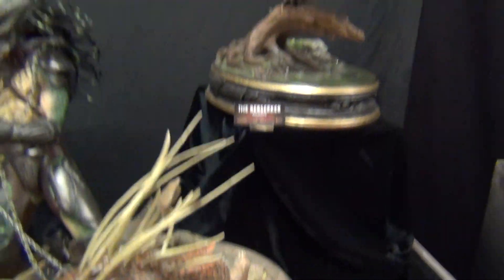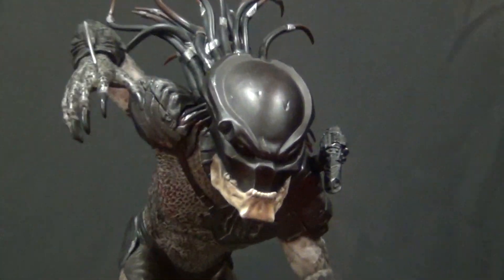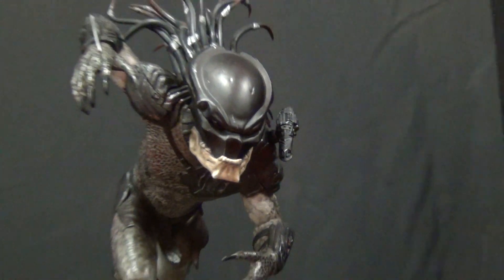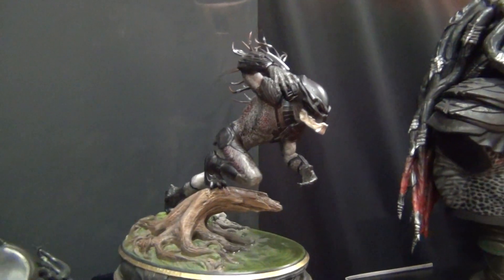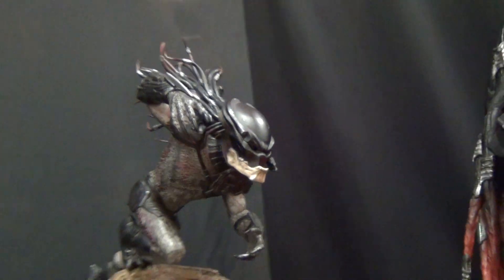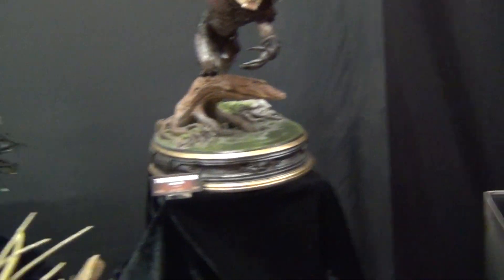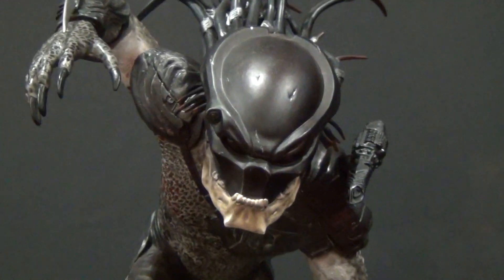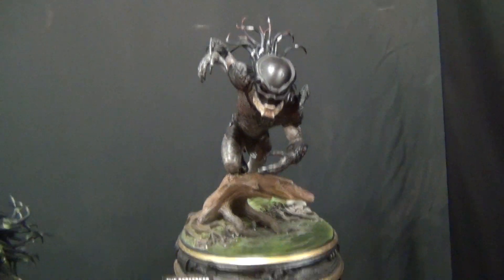And then you got the Berserker, which looks really cool. I think this is the best piece and it looks great. So yeah, just jumping out at you — it's sweet. And let's move on.